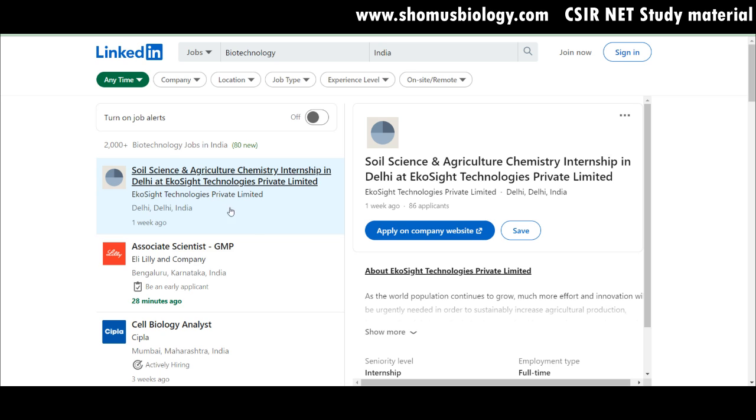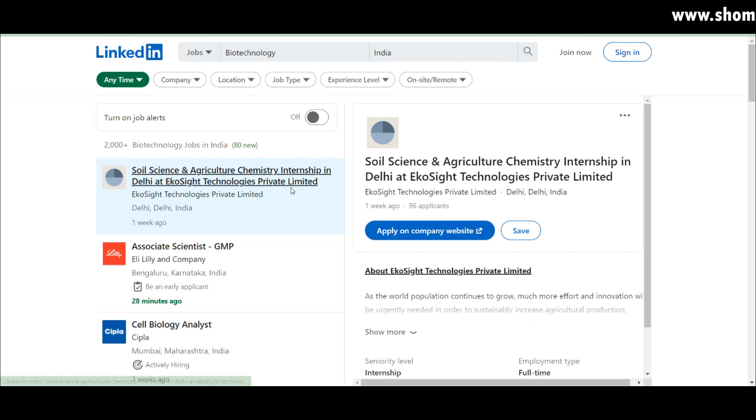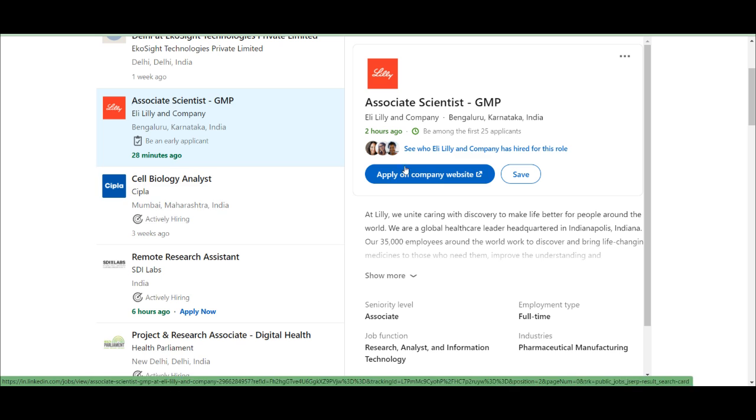Now let's move to LinkedIn, where we get most of the good jobs. Build your resume on LinkedIn and you can directly apply to jobs from there. I'll make a separate video on how to build a good LinkedIn portfolio along with your CV. On LinkedIn, I can see a soil science and agricultural chemistry leadership internship in Delhi posted one week ago — this likely requires MSc with experience or a PhD candidate. Also, an associate scientist GMP position at Eli Lilly and Company was posted 28 minutes ago with 25 people already applied.